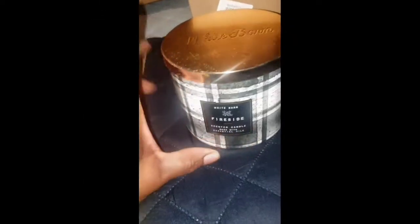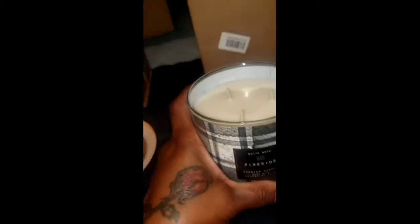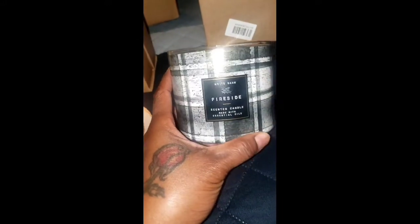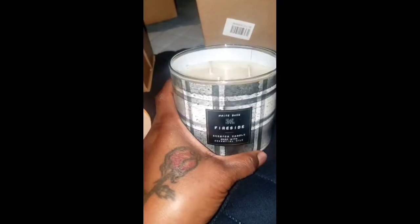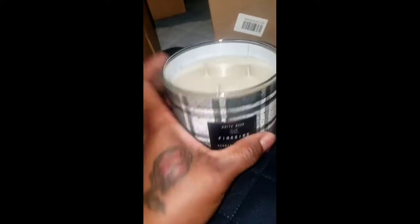Here is Fireside — smoked cedar, fresh clove bark, warm amber with essential oils. This is always a goodie. Oh, that smells so nice and really, really good. They should make a man's cologne with this scent. For the ladies that like cologne scents, this smells really nice. I love my bakery scents, but I also like the way men's cologne smells, and this right here should absolutely be made into a cologne.